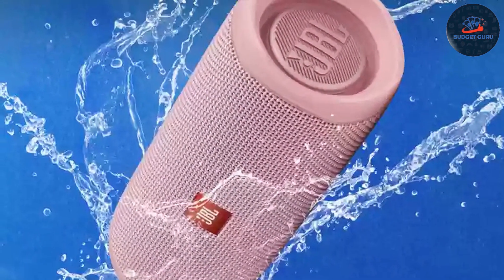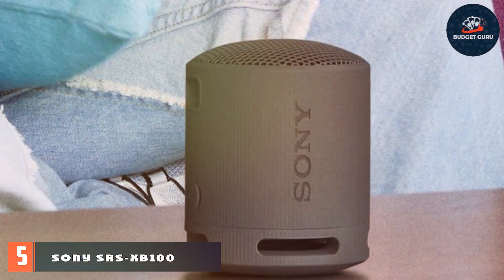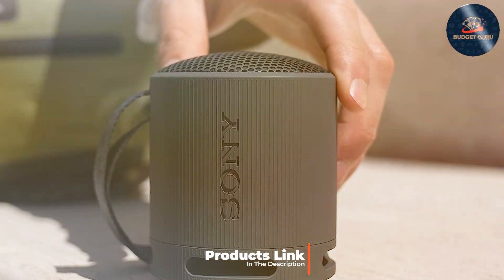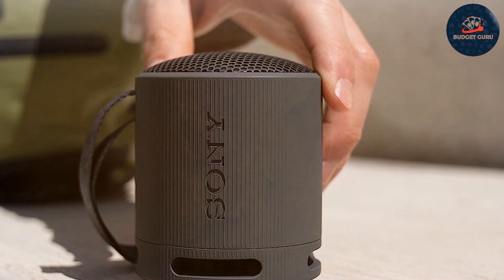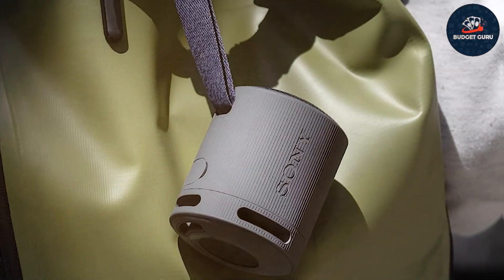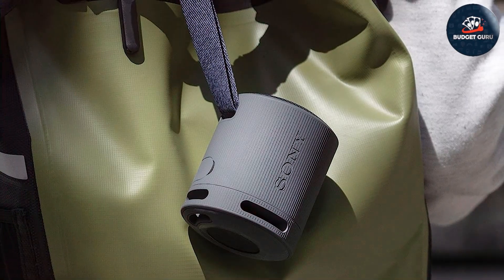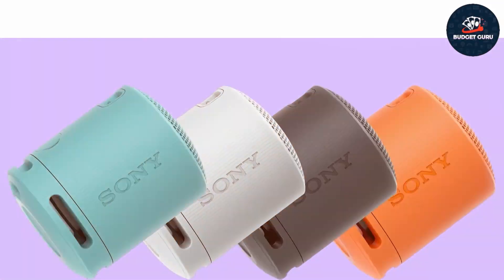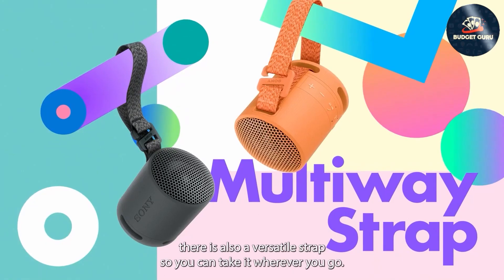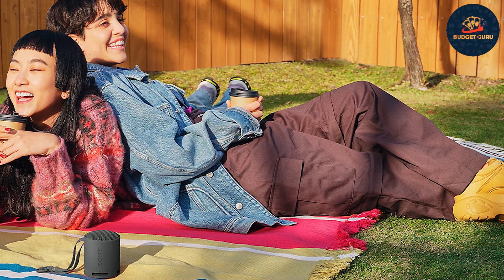Number five: Sony SRS-XB100 Speaker in black. This speaker is specially crafted for those who love deep, booming bass. It's engineered with Extra Bass technology, which enriches the low frequencies, giving your music a powerful, thumping vibe that's ideal for genres like EDM and hip-hop. Its sleek design is not just for looks — it's practical too. Equipped with a built-in strap, you can easily carry or hang it wherever you go, whether it's in your room, at a party, or even outdoors.